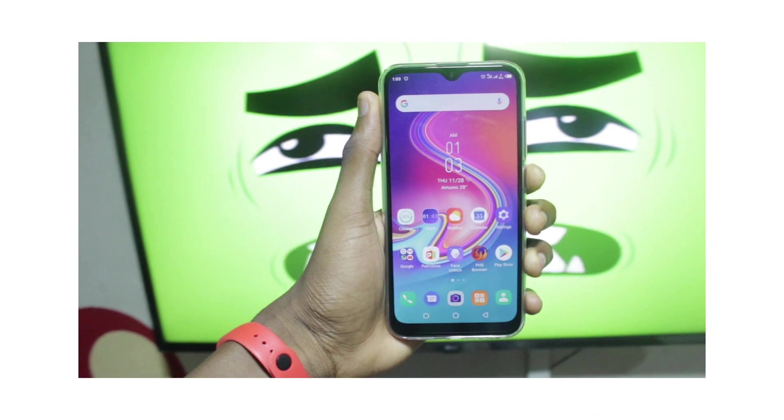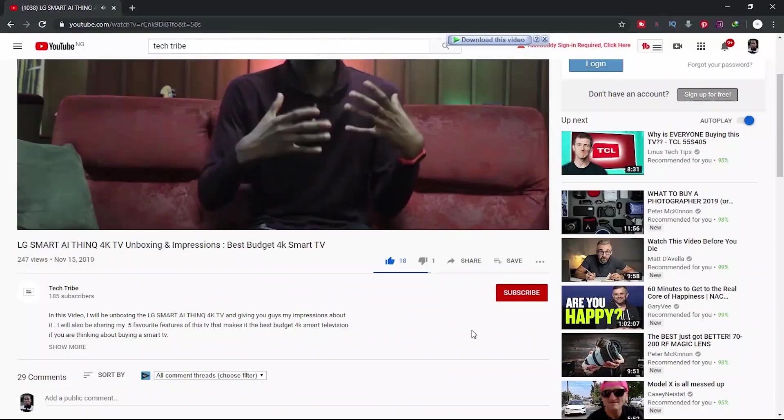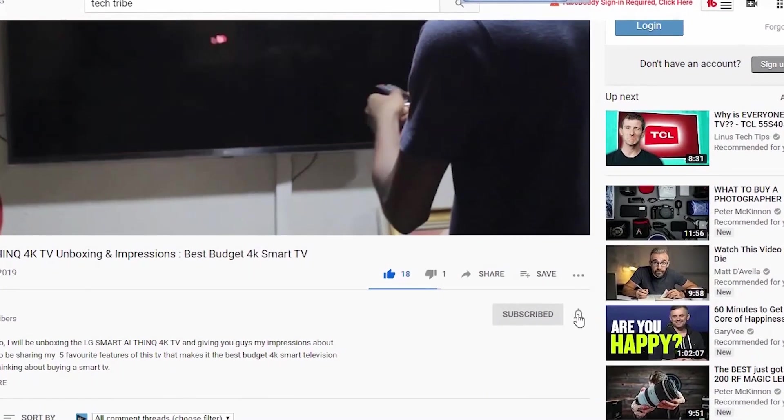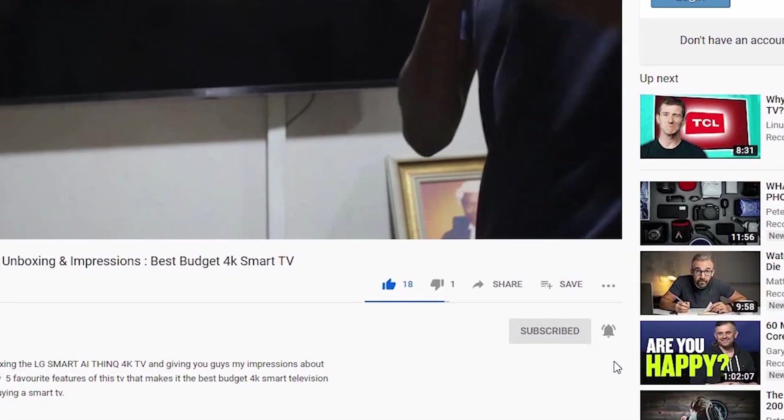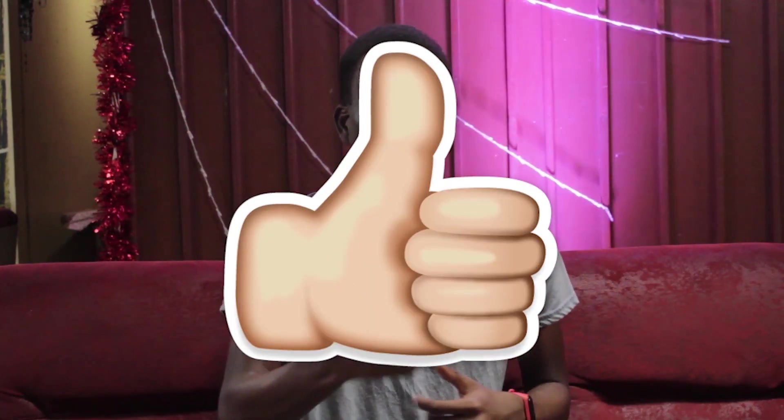Hey there, welcome back. My name is Shadju and if you are new to Tech Tribe, on this channel I make tech reviews and unboxing videos. If you're interested in that kind of content, be sure to hit that subscribe button and also tap the little notification bell icon so that you'll be the first to get notified whenever I upload a new video. If you find yourself enjoying this video, be sure to hit that like button — it lets me know you enjoy this form of content and helps me make more of these videos for you guys. With that being said, let's dive right into the video.